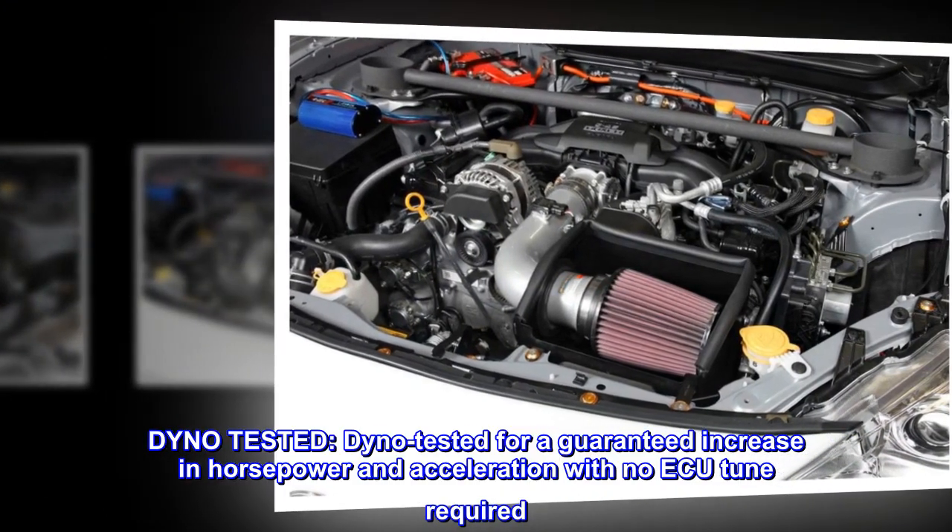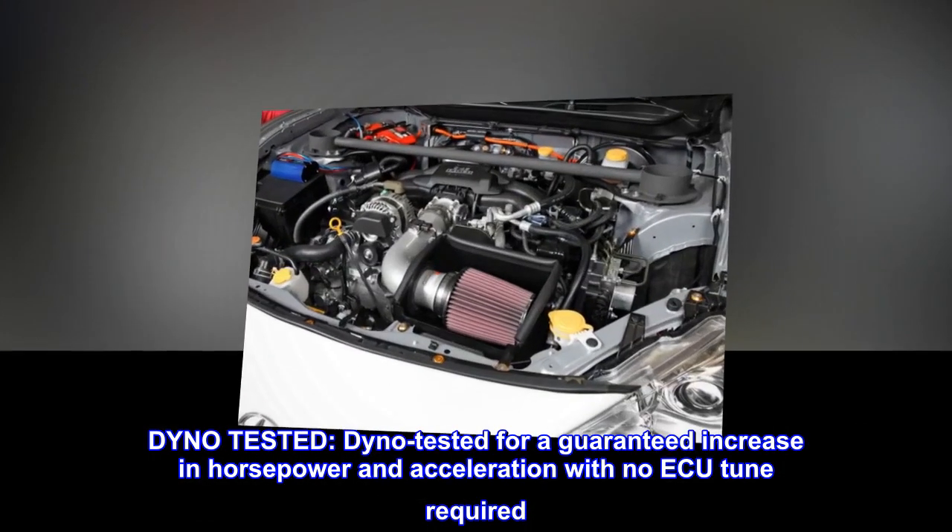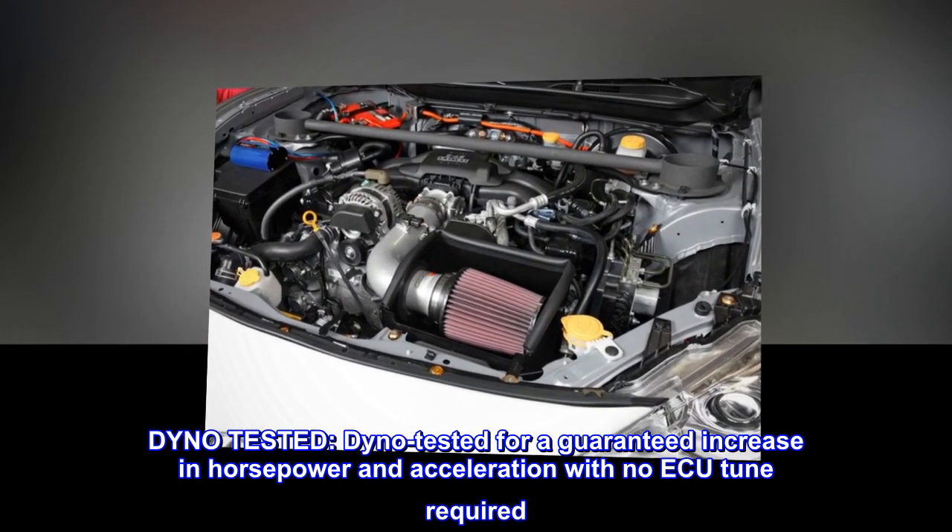Dyno tested for a guaranteed increase in horsepower and acceleration with no ECU tune required.